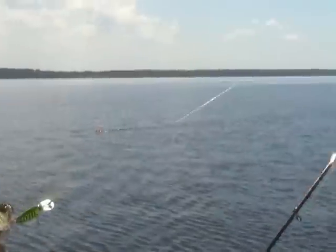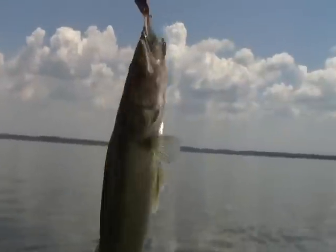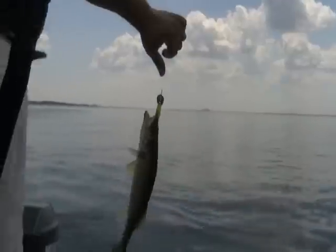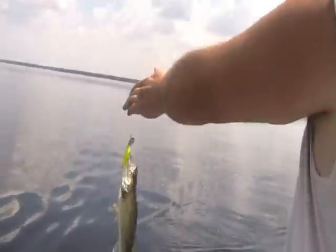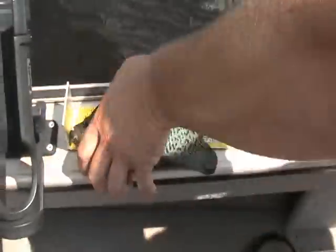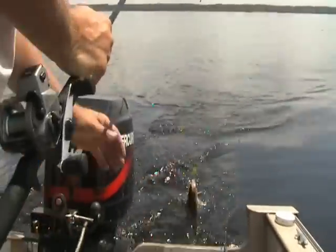Not really any particular colors have been working, so we're doing a variety. A lot of purple, chartreuse, fire tiger, and chrome blue has been good. The majority of them are about the size of the crankbait we've been using — 3/16th ounce. A lot of the walleyes we've been cleaning had real small 2 to 3 inch white bass in them, so we're trying to match the size of the bait fish that are out here.